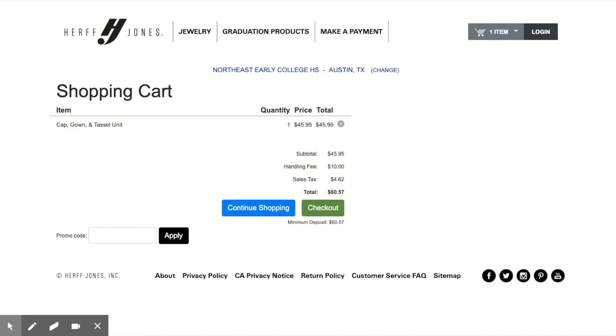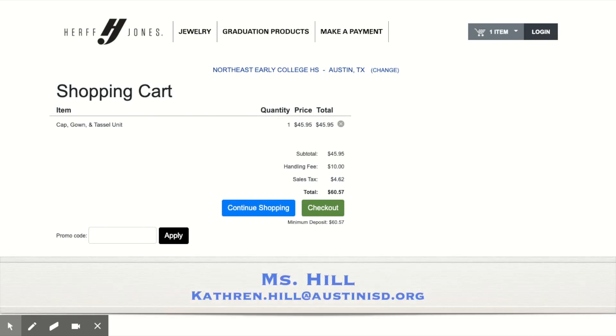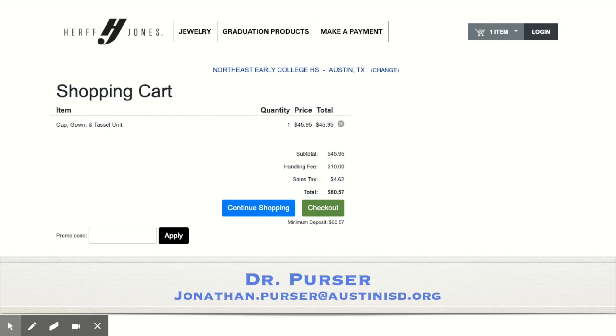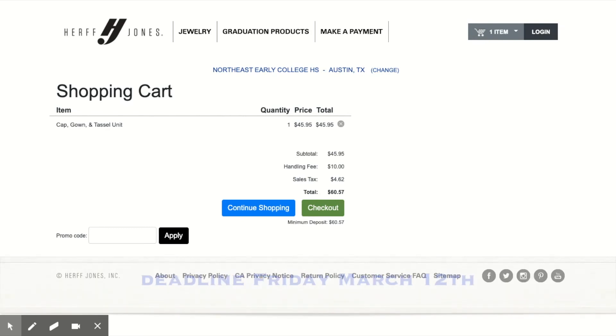If you have any questions, please reach out to Ms. Hill, your counselor, or Dr. Purser for more information. Reminder, the deadline to order is March 12th.